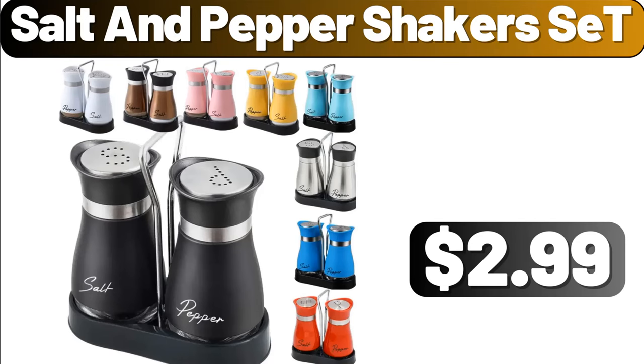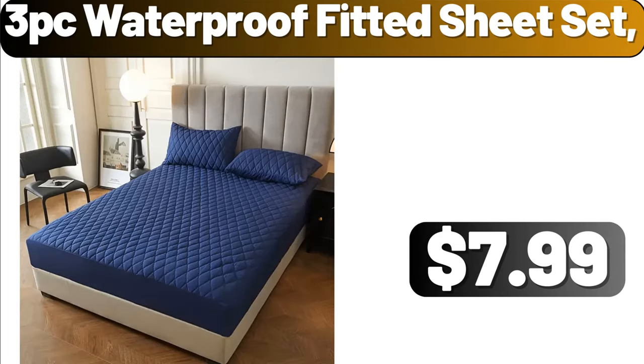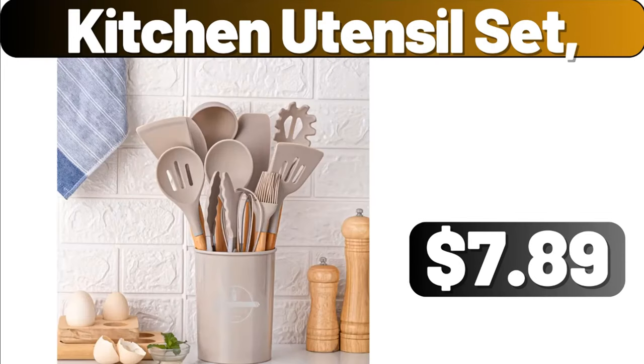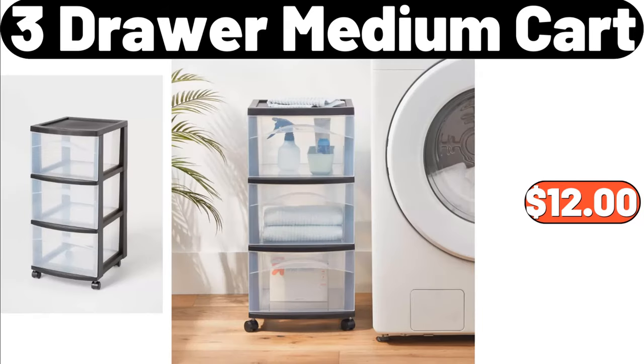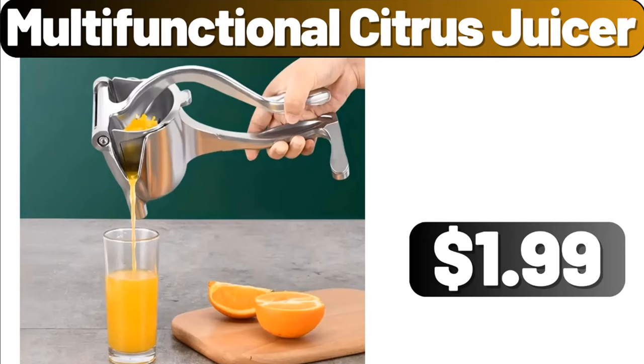Salt and Pepper Shakers Set, $2.99. 3PC Waterproof Fitted Sheet Set, $7.99. Kitchen Utensil Set, $7.89. Huntington Home Mini Wreath, $6.99. 3 Drawer Medium Cart, $12. Multi Functional Citrus Juicer, $1.99.